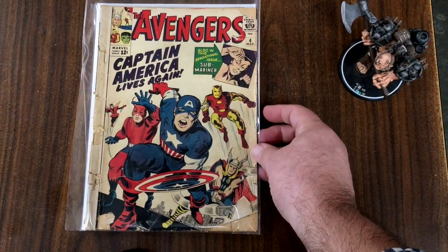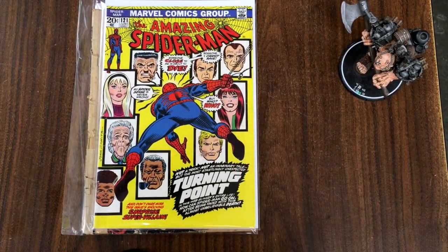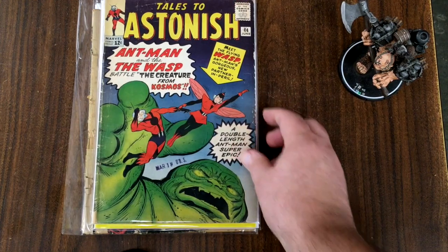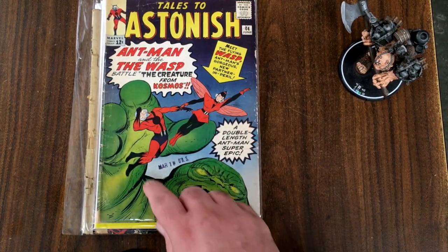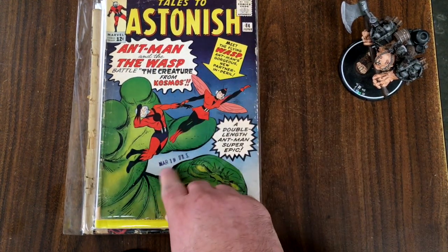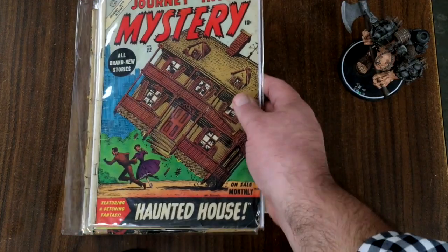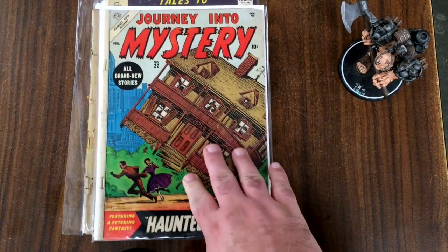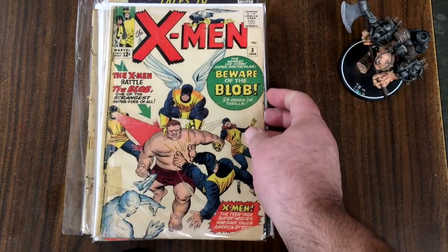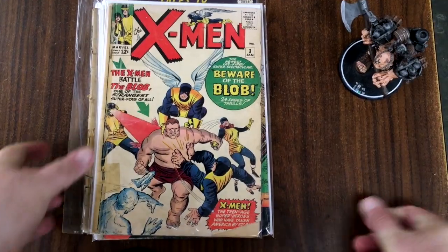Here's another Avengers number four, but that one doesn't look nearly as nice. An Amazing Spider-Man 121 — spoiler warning: death of Gwen Stacy. Tales to Astonish number 44, first appearance of the Wasp — you can see this arrived March 18th, it's a June cover date but arrived at the newsstand March 18th. This is an early issue of Journey into Mystery for Marvel, number 22, back when it was just a regular run-of-the-mill mystery title before the superheroes came along. And then X-Men number three — first appearance of the Blob.